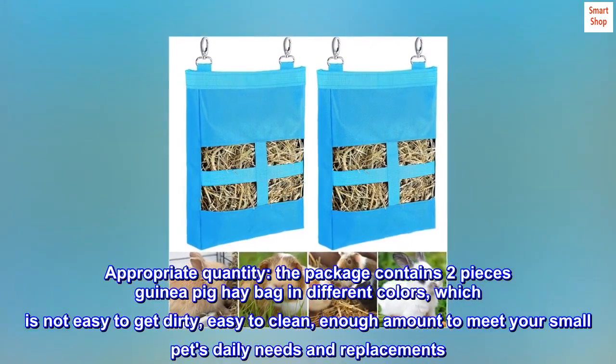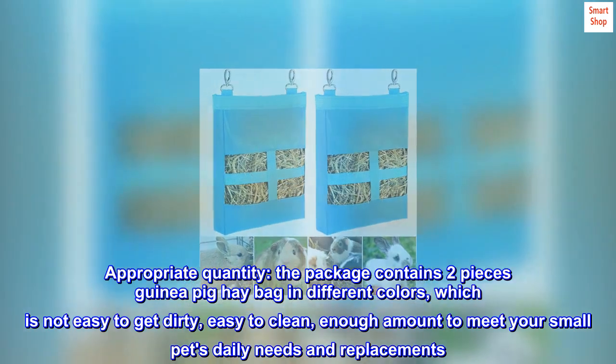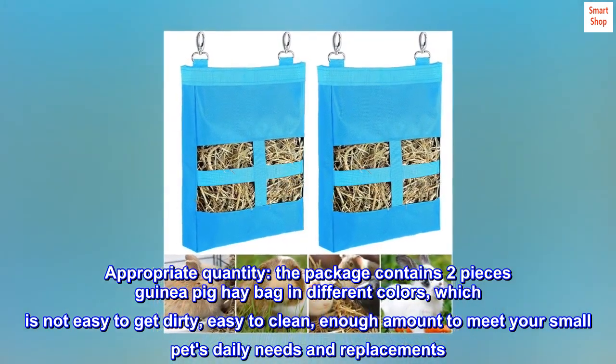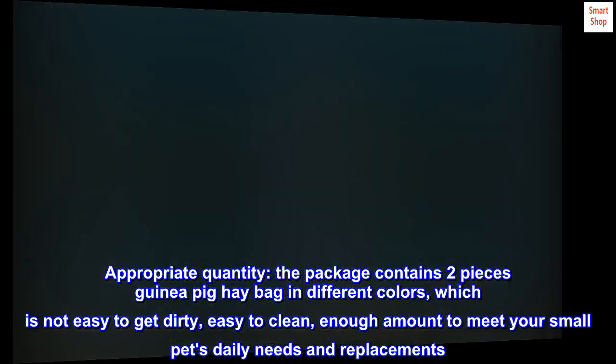Appropriate quantity. The package contains two pieces of guinea pig hay bag in different colors, which are not easy to get dirty, easy to clean, and enough to meet your small pet's daily needs and replacements.